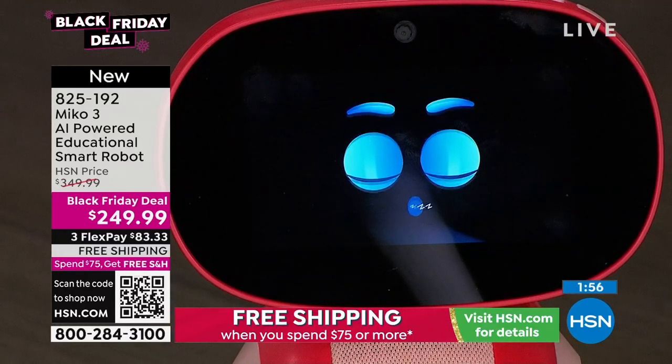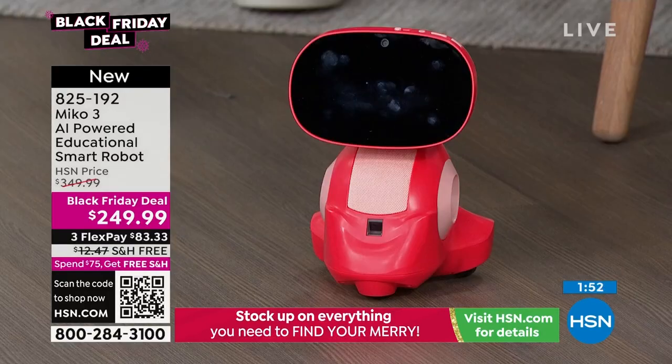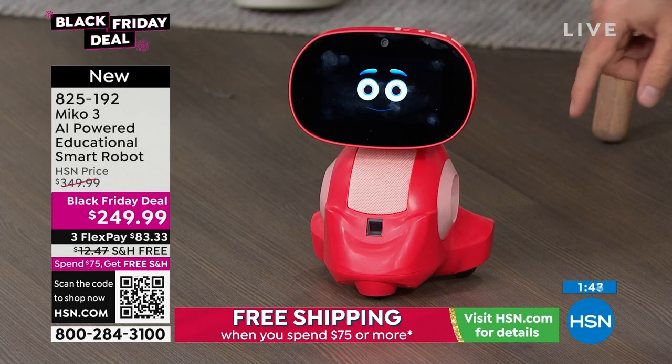MeCo decided to take a little nap. MeCo, come on — we want to play with you. MeCo is waking up now. We've got volume controls and dual microphones on here as well, plus rubberized wheels.